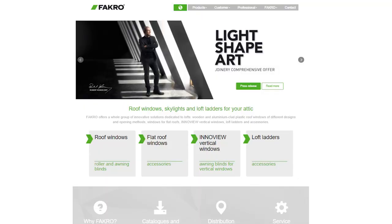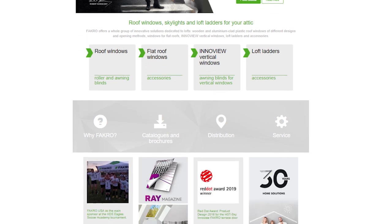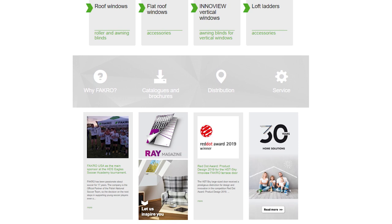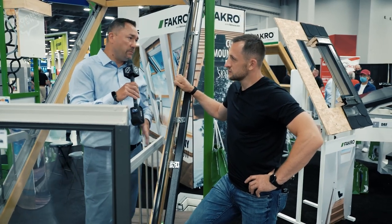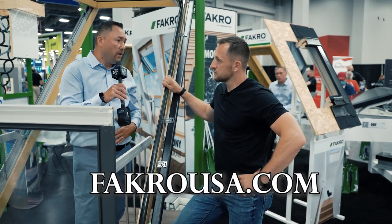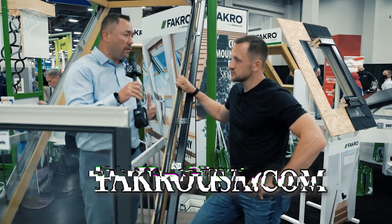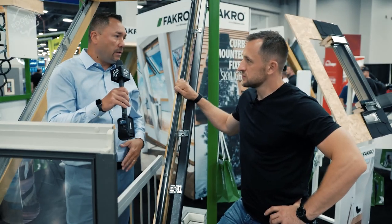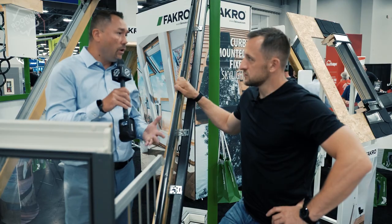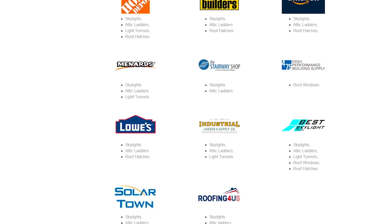Where can you buy it? Is it special order? Our products are available online or at local retail stores. Just ask your supplier for our product and they'll point you in the right direction. The best source is our website, fakrousa.com — spelled F-A-K-R-O-U-S-A dot com — where you can find all of our products and it will show you our dealer locations.